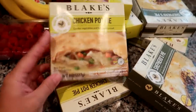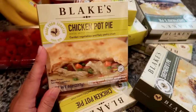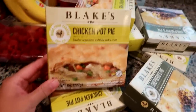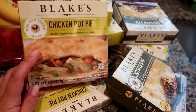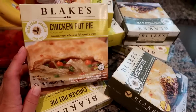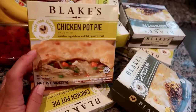They are $3.37 each at Walmart. I can eat a whole one and still be hungry — they're not huge. What I plan to do is have one of these and then a side salad or a piece of fruit, like my co-worker does, because they're pretty small, as most frozen pot pies are.